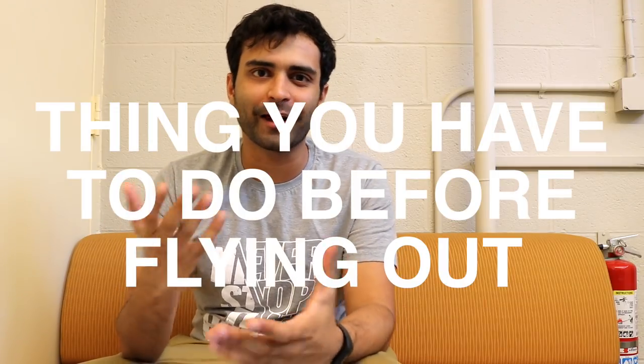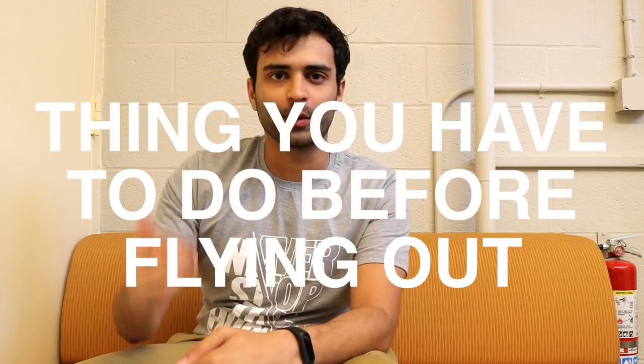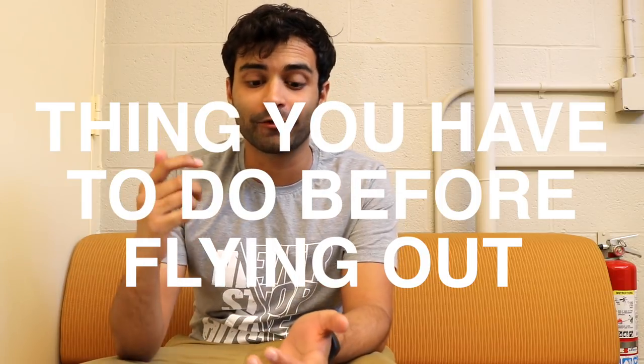Hey guys, welcome to another video. In this video I'm talking about the things which you have to do before you come to the US. I know your visas are done, your flight tickets are done, you're already almost packed. This is just a reminder of things which you have to do.